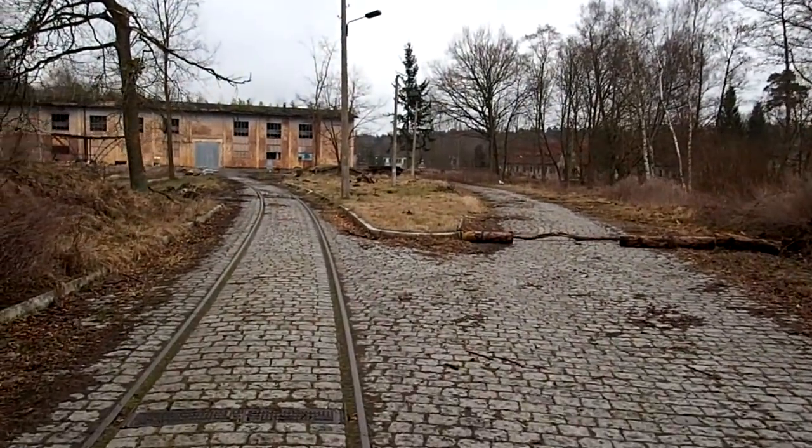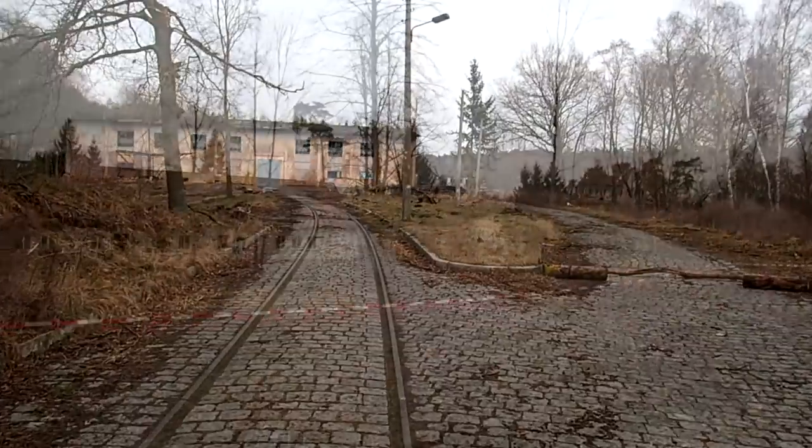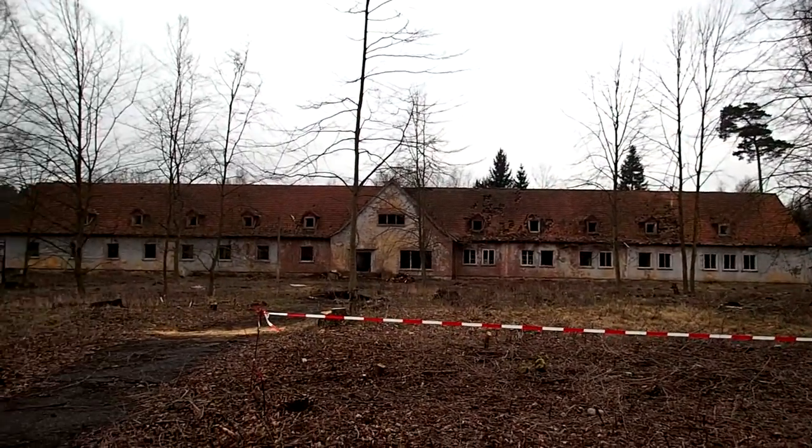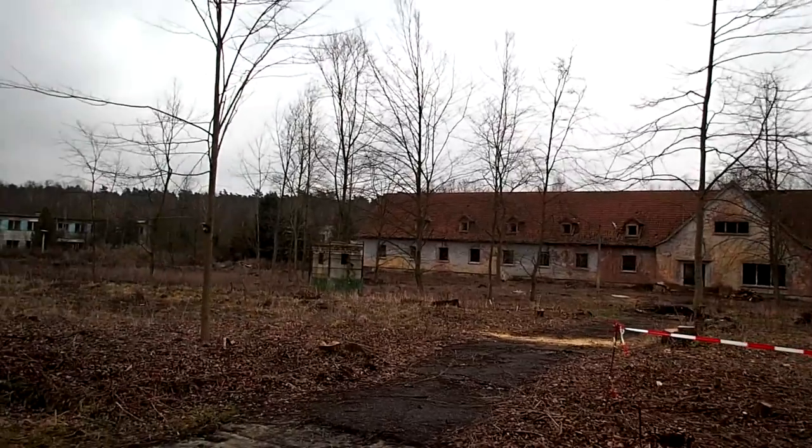A lot of structures, a lot of buildings and bunkers. As you can see there's a lot of empty structures, a lot of wood chopping happening around here.